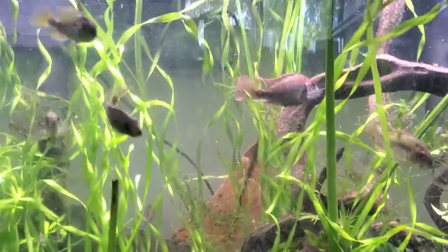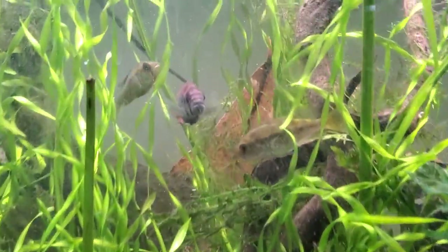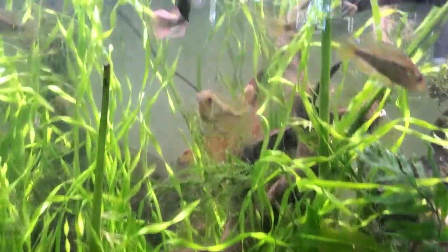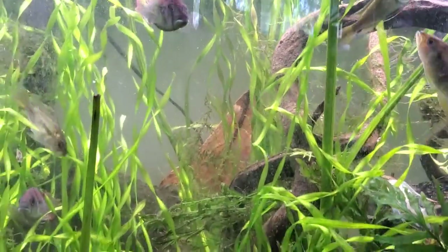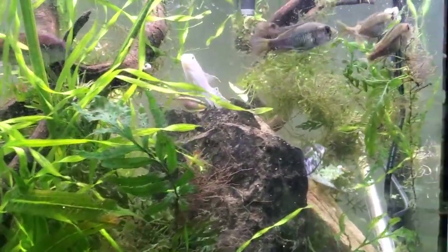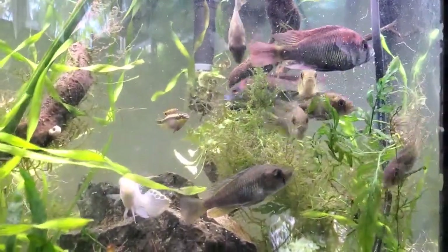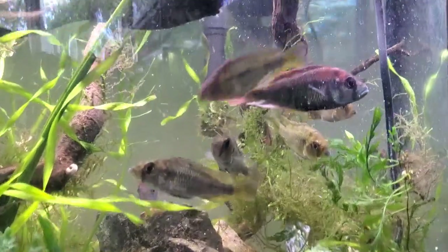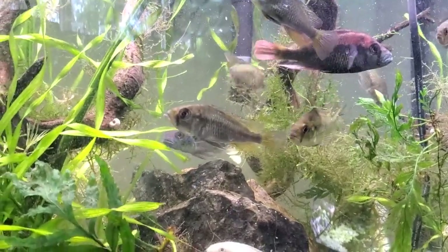We have some new fish in the fish room and these are new fish to science. These have never been studied scientifically. They're not in the hobby and honestly they're not even in captivity, other than the fella who gave me them — a man by the name of Lawrence Kent, who is very intelligent and has been to Africa over 70 times on expeditions to catch and explore cichlids and fish found there.